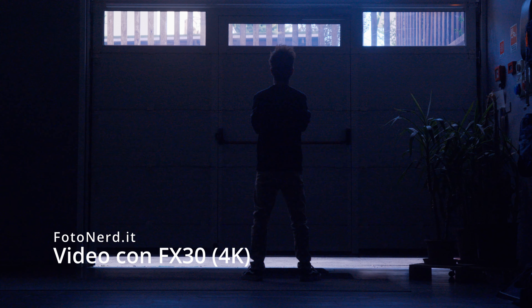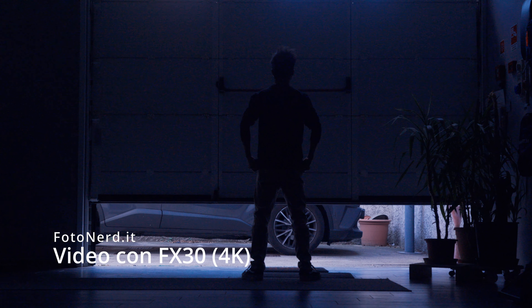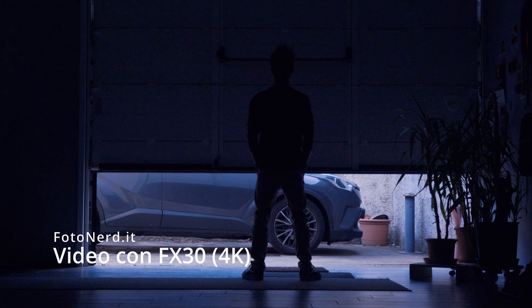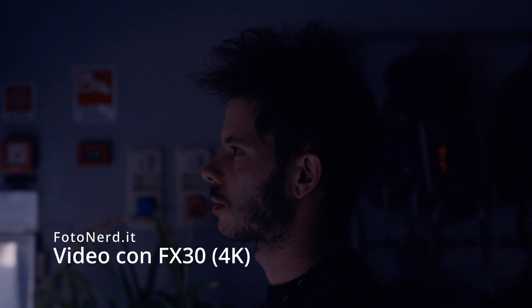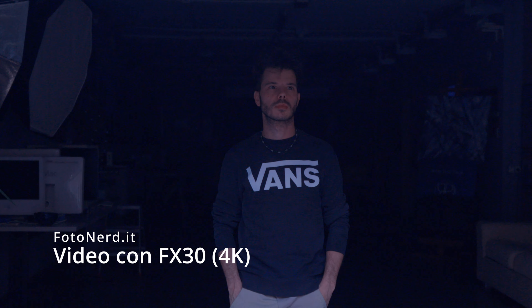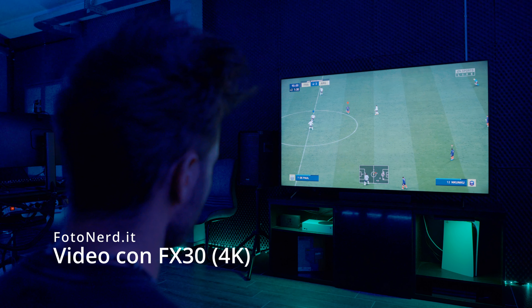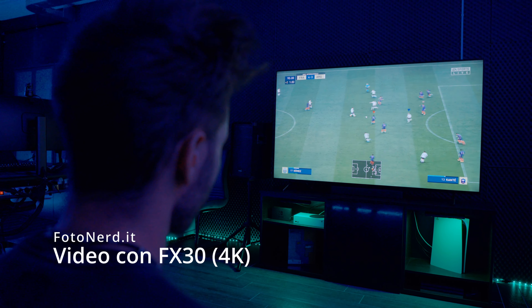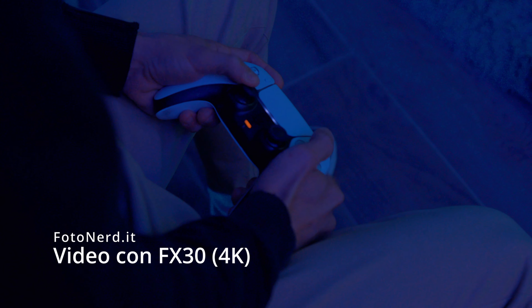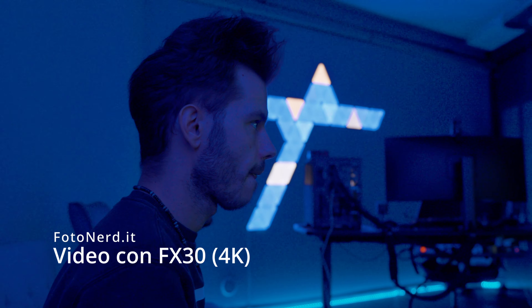Ho provato FX30 in maniera piuttosto veloce, sia per i video che per le foto. Lo stabilizzatore è interessante, ormai qualcosa di affidabile: 5 assi con la modalità Active, la stessa vista nella S3 e anche nella A7 IV che mi sta riprendendo adesso — è un sistema con cui ho già confidenza, che funziona bene senza problemi. Chiaramente è consigliabile utilizzarlo con obiettivi grandangolari, altrimenti diventa un bel problema. FX30 è una videocamera molto leggera perché pesa circa 560 grammi. A meno che non decidiate di mettere un 16-35 GM piuttosto pesante sopra, la potete usare tranquillamente anche su qualunque gimbal senza troppi problemi, e questo è un grande vantaggio.